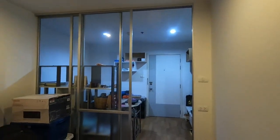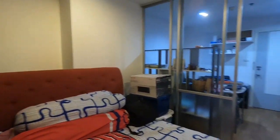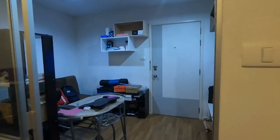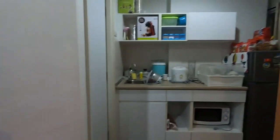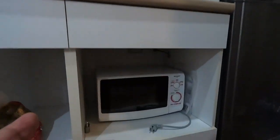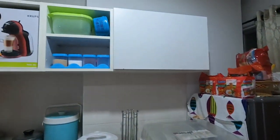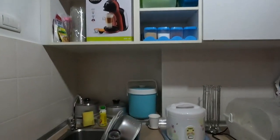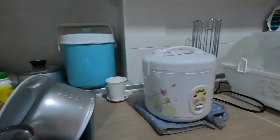Next, behind the cupboard is my luggage and my things. Let's go to the kitchen. Here is the kitchen — I have my printer here, a microwave, my refrigerator, and of course the hanging cabinet.